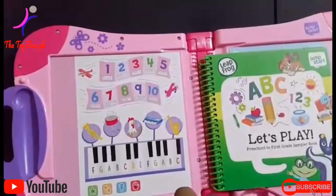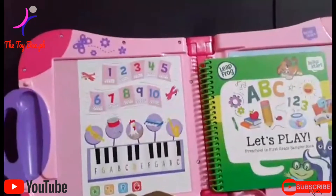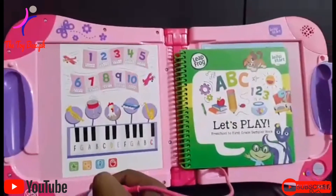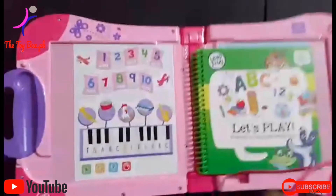Number find. Let's find numbers. Find the number ten. You've got it. You've found the number ten.